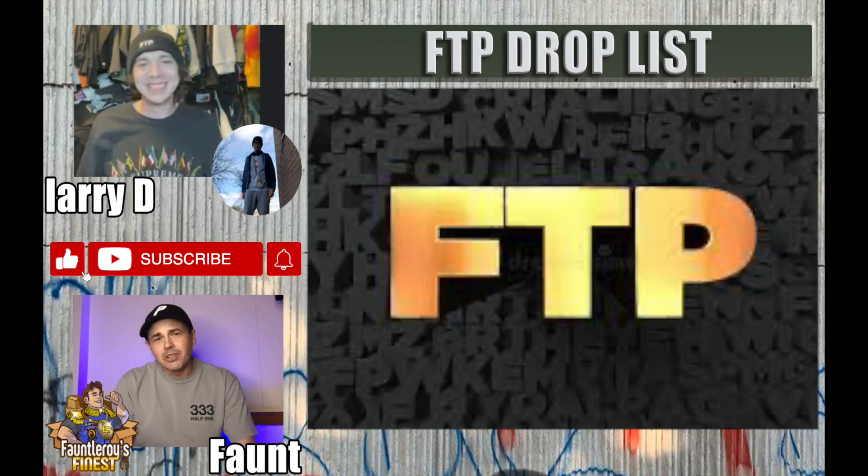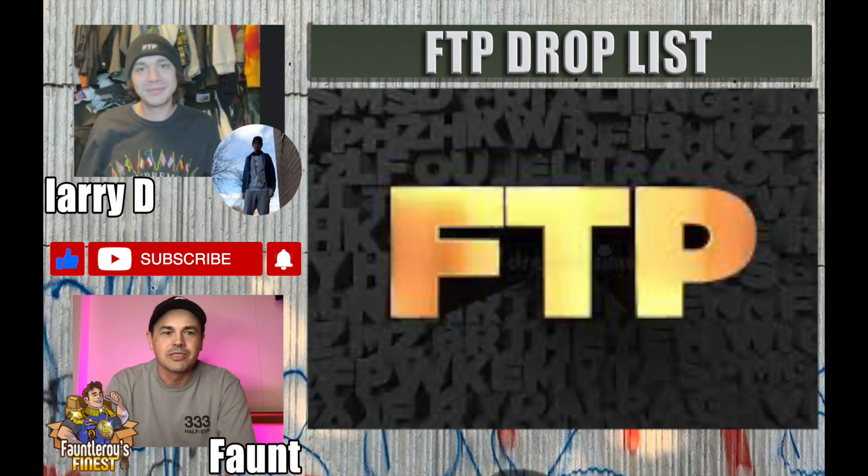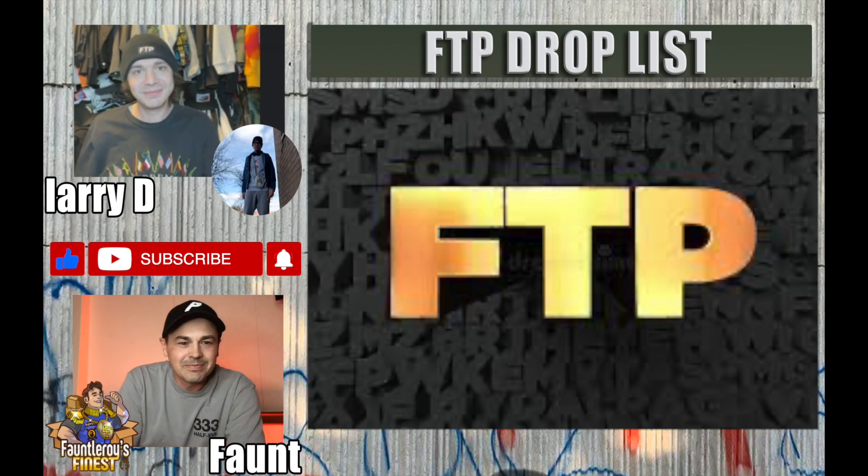Welcome back, friends, to another edition of Fauntleroy's Finest, and today I have special guest Larry D on the channel. Hello Larry, thank you for joining us today. Glad to be here, thank you for having me.